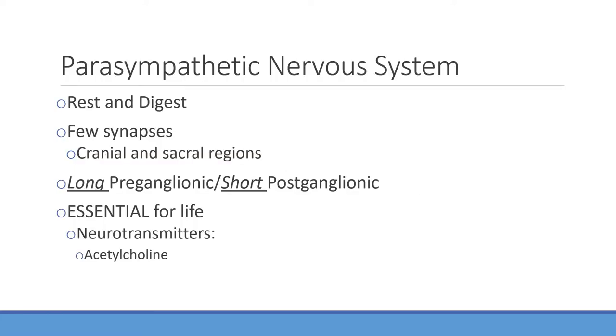The parasympathetic nervous system is your primary system, and this one should be at baseline going all the time — unless you're stressed for a test. This is going to be your rest and digest system, and it is essential for life. Your sympathetic is not essential for life — it is helpful if you're trying to preserve your life from danger, but not essential. The parasympathetic is essential because you need it to digest, metabolize, and absorb nutrition.